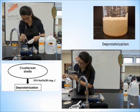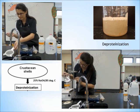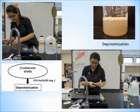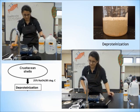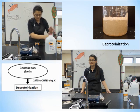Deproteinization is the act of removing the binding proteins from around the chitin polymer. This is done by a rapid boil of shells in sodium hydroxide, or drain cleaner, at 85 degrees Celsius for five minutes. This breaks the protein bonds, as well as other bonds, keeping the chitin in solid state.